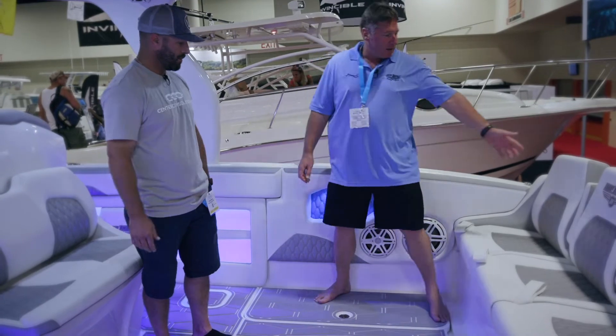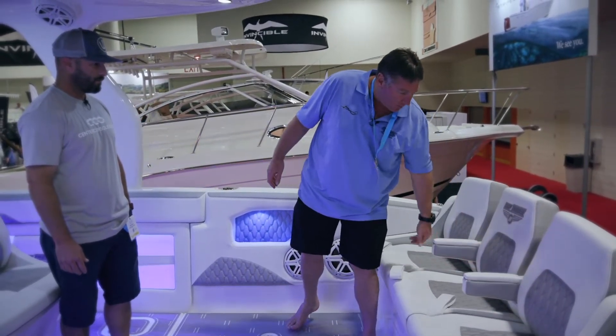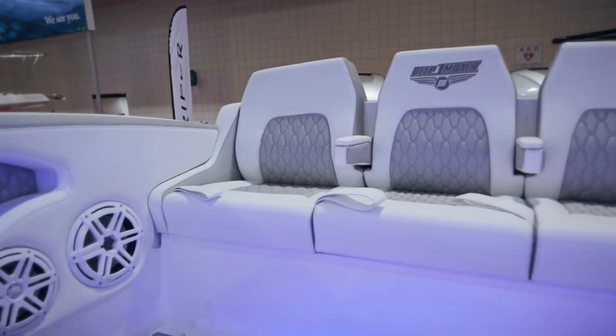Nice bench seat in the back — you run comfortably. You also have the armrest to fold out, so it kind of gives you the best of both boats. If you had bolster seating, you wouldn't have the option of having a couch. So we customize it a little.